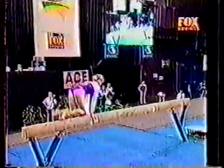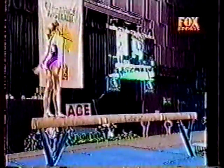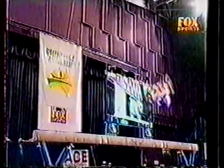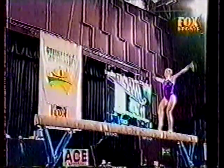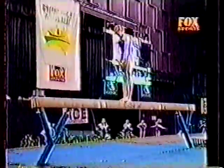Wolf jump, front salto changement — almost a compulsory element in some ways for the girls. It just picks up good bonus points for them to build their score up to a start value as close to ten as they can possibly get it.